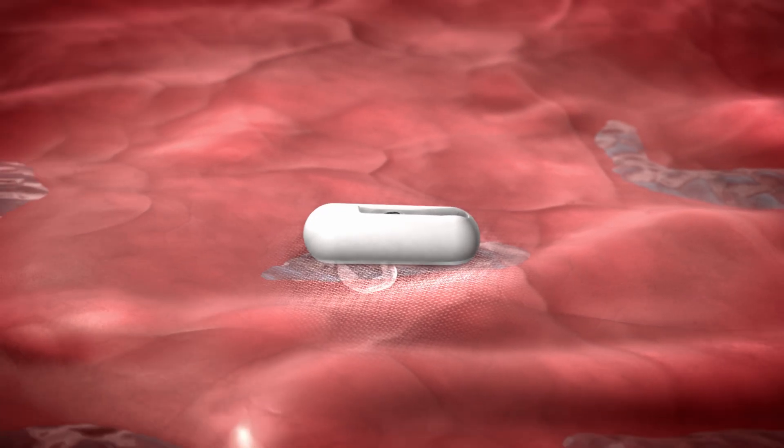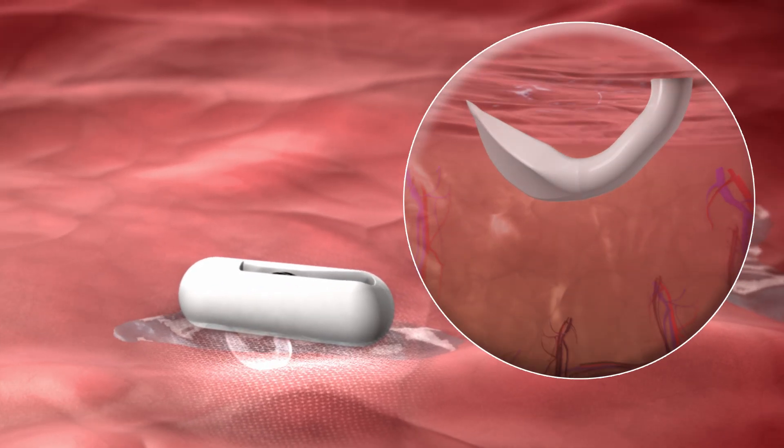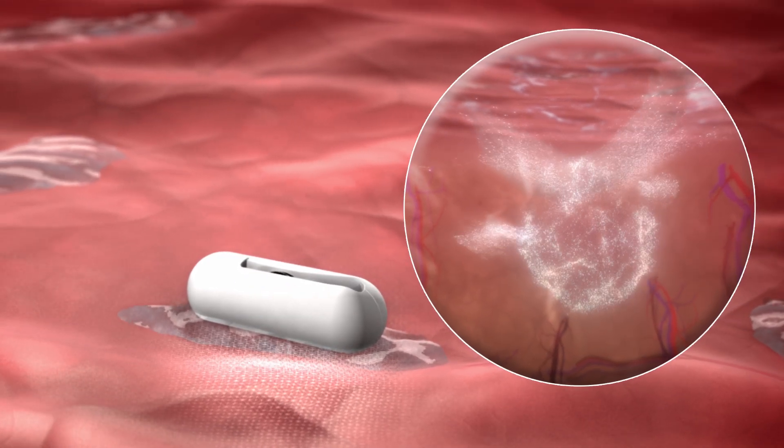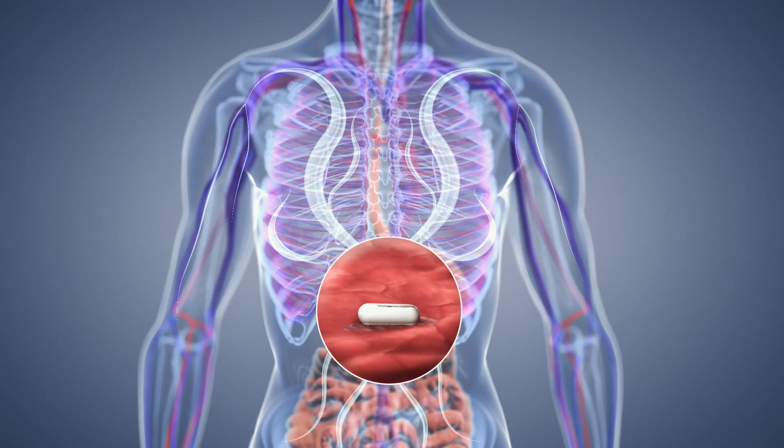At this point, the spike dissolves into the tissue, releasing the medication in the mucosal wall, from where it passively diffuses to the surrounding tissue and into the blood vessels and distributes throughout the body.